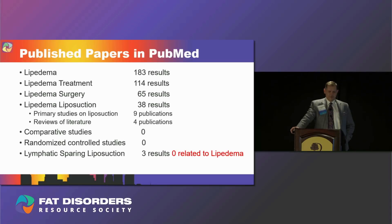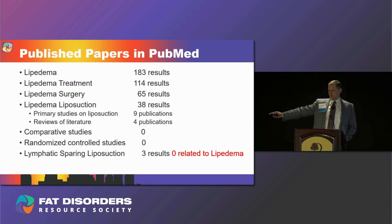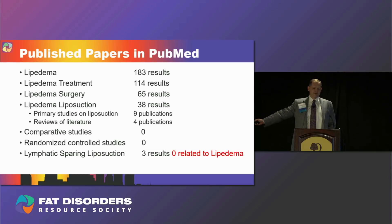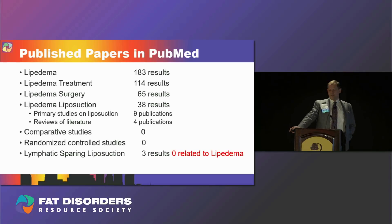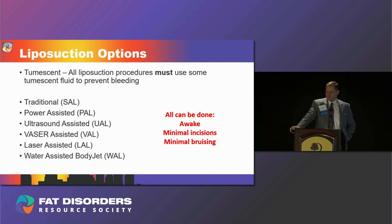Some of those nine are just literature reviews, which doesn't help much. How many comparative studies are there — meaning they did one type of liposuction on one thigh and a different type on the other? Zero. How many randomized controlled studies? Zero. How many papers discuss lymphatic-sparing liposuction in relation to lipoedema? Zero. How many discuss skin tightening for lipoedema and liposuction? Zero. So be careful, because there is no science behind a lot of the claims people make.